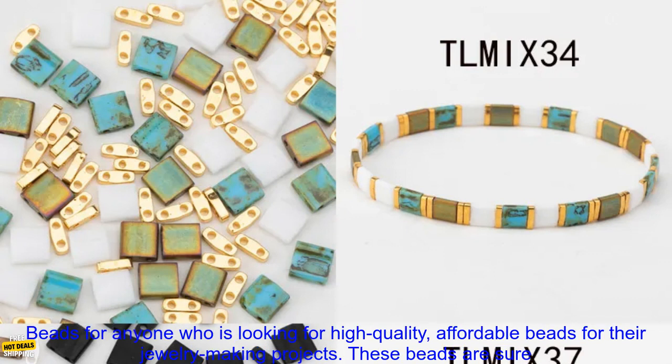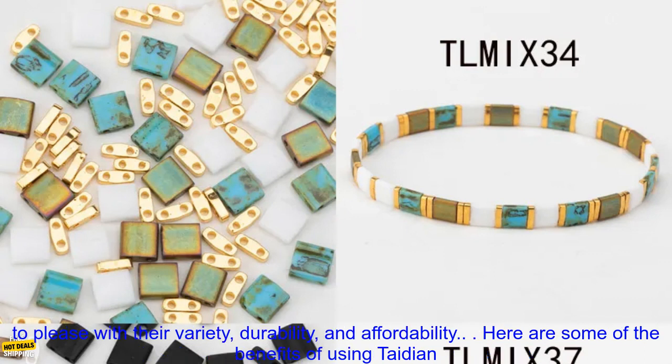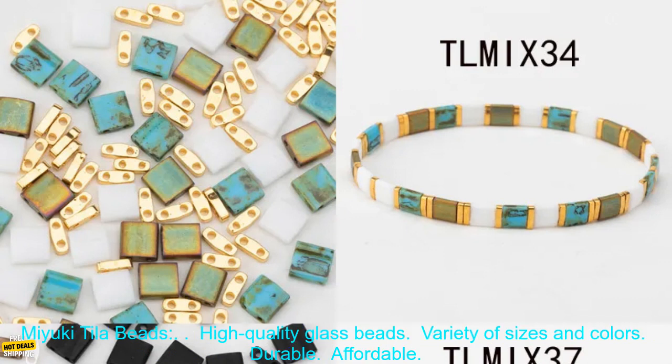Overall, I highly recommend Tadeon Miyuki Tila Beads for anyone who is looking for high quality, affordable beads for their jewelry making projects. These beads are sure to please with their variety, durability, and affordability.